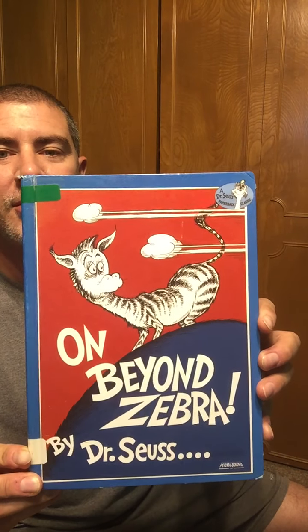Hi there boys and girls. Are you ready for story time with Mr. Riddle? Today we're going to read On Beyond Zebra by Dr. Seuss.